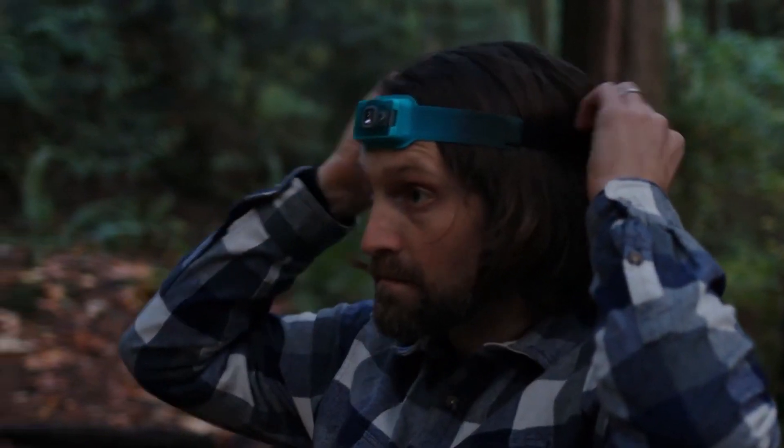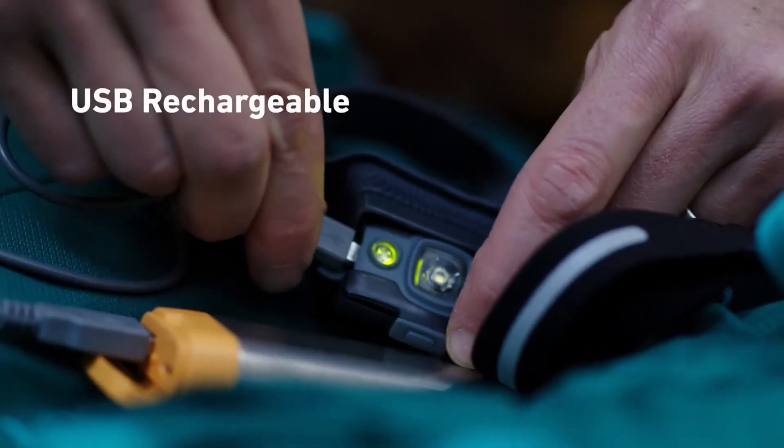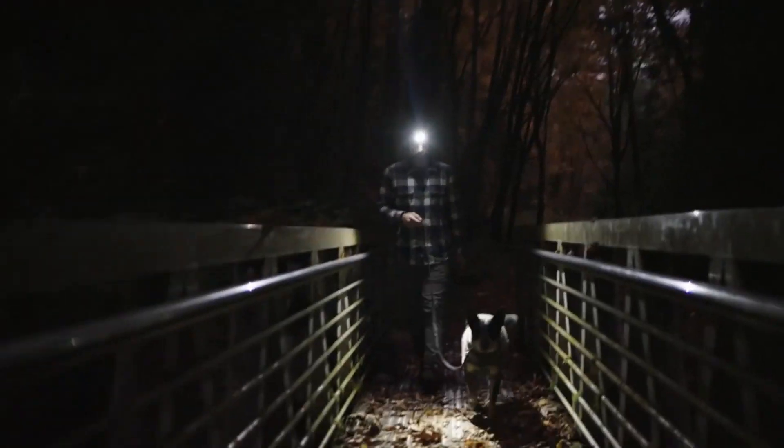This is the BioLite Headlamp 200 — 200 lumens, multi-angle, USB rechargeable, and only 50 grams. This ultra-thin light delivers ultimate comfort and fit, so wherever you are and whatever you're doing, you'll quickly forget you're wearing it.